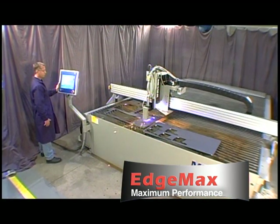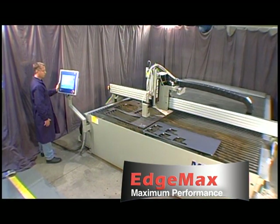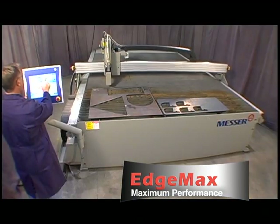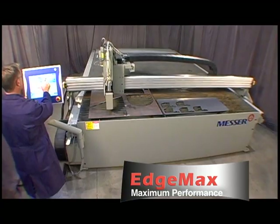This is a very rugged machine at a very affordable price. It has the ability to cut mild steel, stainless steel, and aluminum. Productivity is maximized with the EdgeMax's fast acceleration and precise motion.